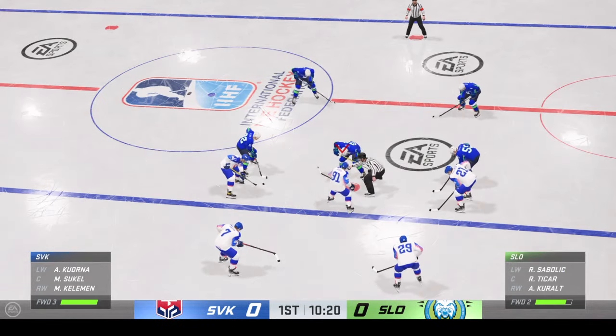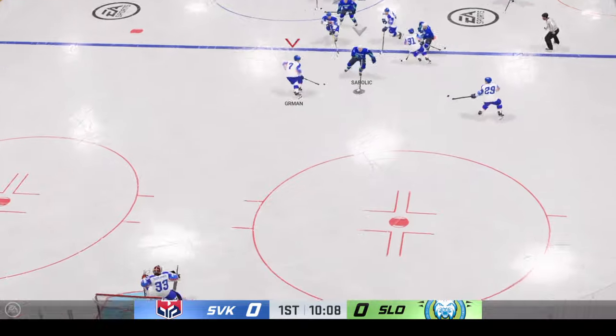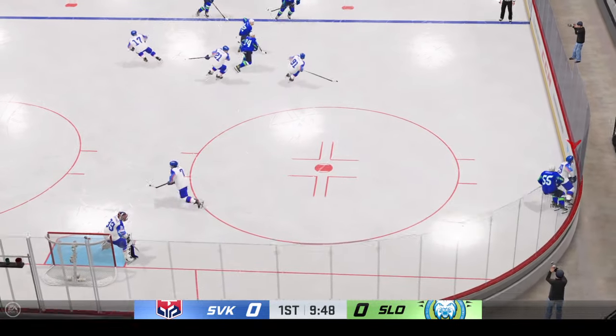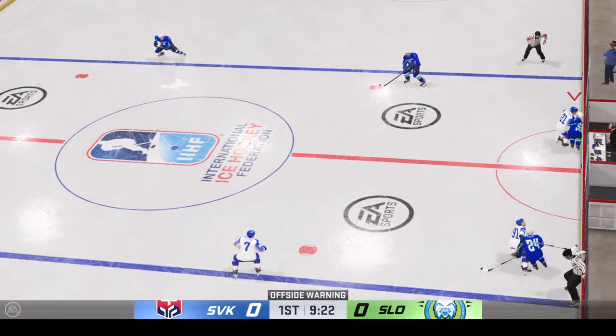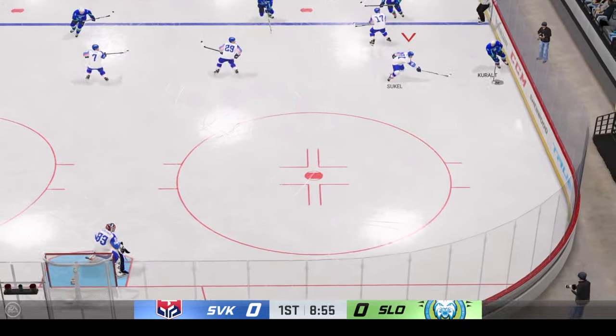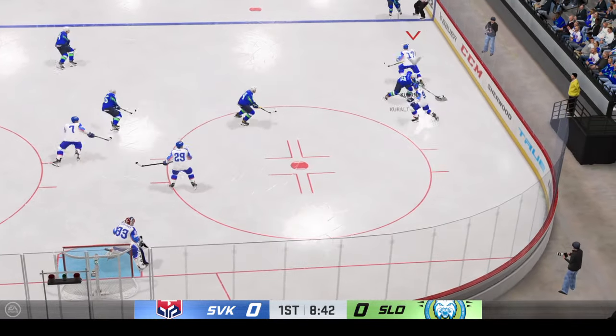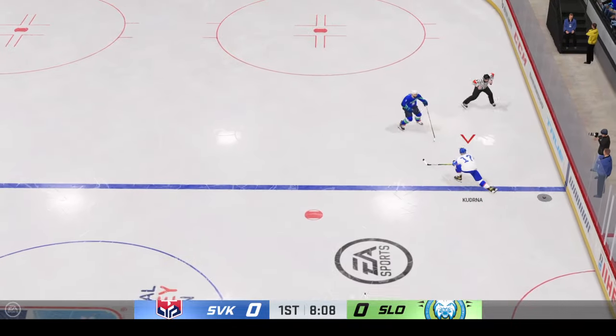Teams are ready for the draw. Sneaks away with the puck after he was tangled up on the draw. Team Slovakia's got possession. Can't get a hold of that pass. Moves the puck along the half wall. Slovakia's gained possession with authority.